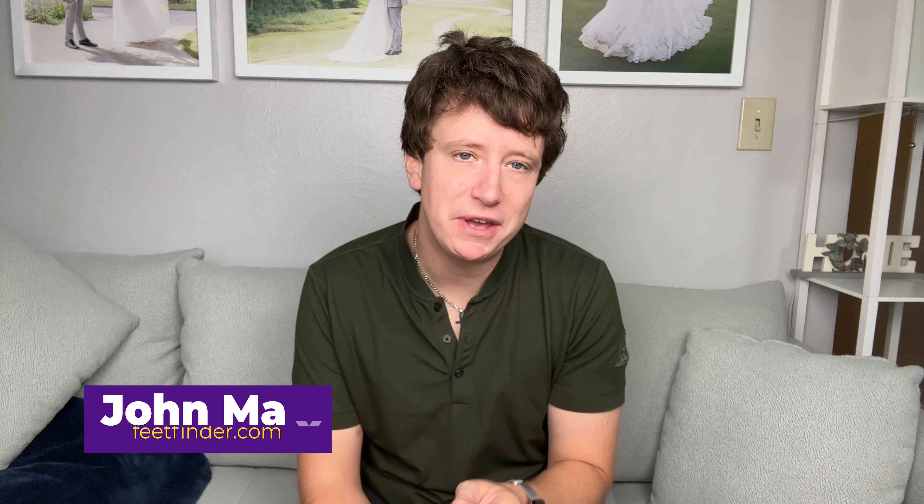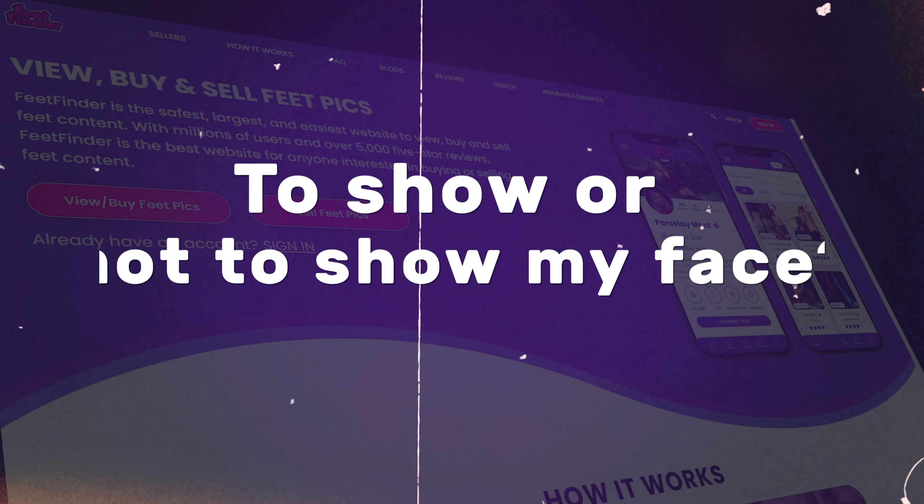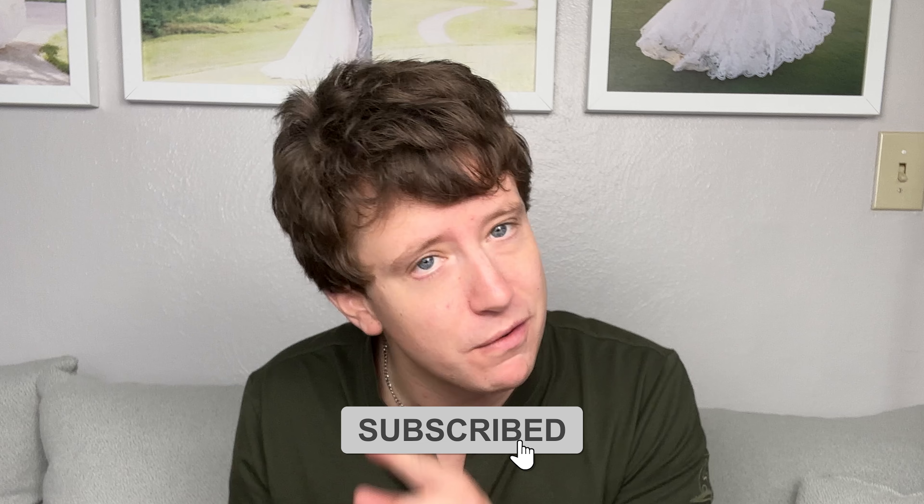Hey there, everyone. Ever pondered the big question when stepping into the world of selling foot pics: to show or not show my face? Well, you're in the right spot. Today we're untangling this mystery, ensuring you strive confidently in either direction. If you're all about mastering the art of selling foot pics online, don't forget to subscribe. Let's dive in.